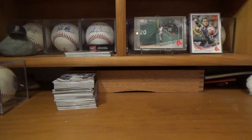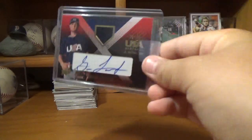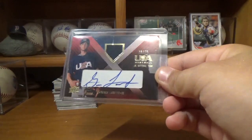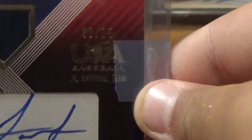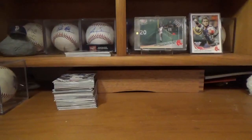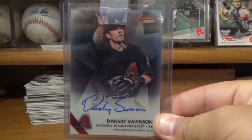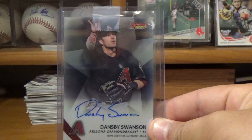Next one is a Garrison Lasseter RPA out of 75 — you can see that there, 38 of 75. And then lastly, this — obviously I know who this is — Dansby Swanson, Bowman Best autograph card from when he was on the Diamondbacks.